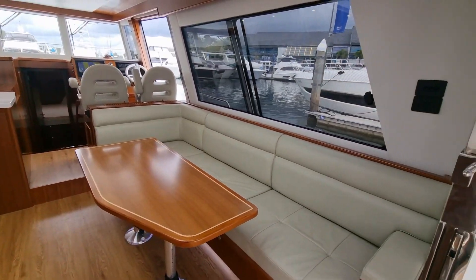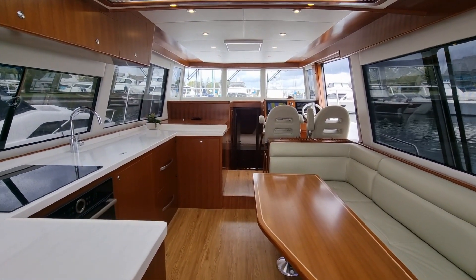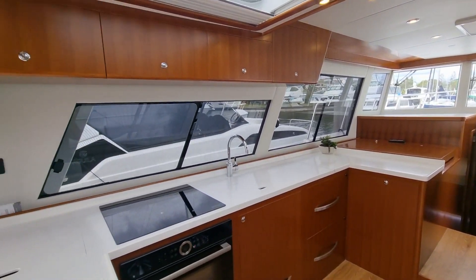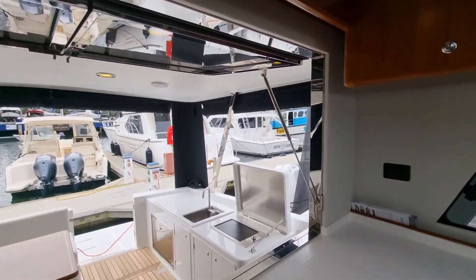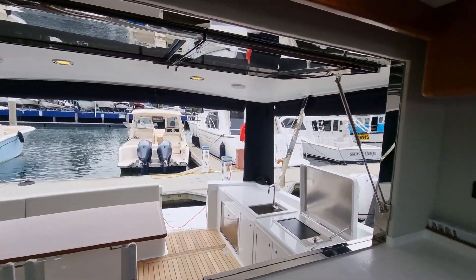The table is convertible to become an extra bed if needed. As you move into the saloon of the boat, you'll notice all the natural light that you get. With your big hopper windows and sliding door, it really opens the vessel up.